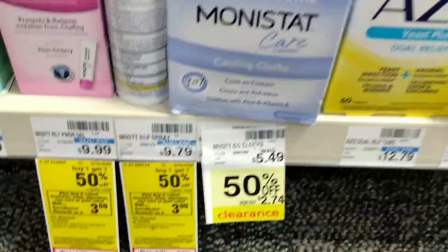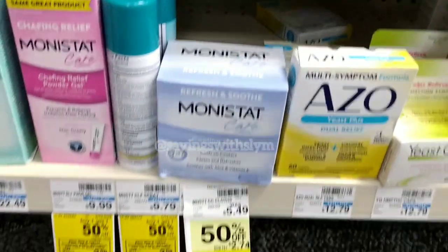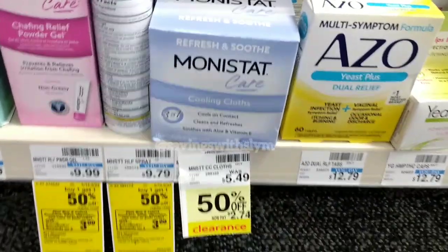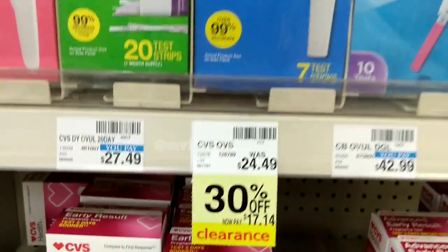Next we have the Monistat cooling cloths, regularly priced at $5.49. They're 50% off, so you get these for $2.74.